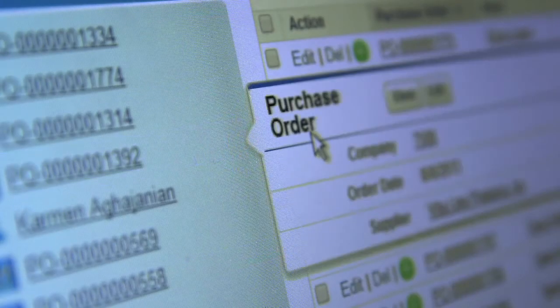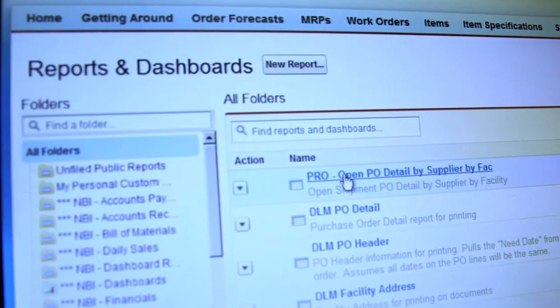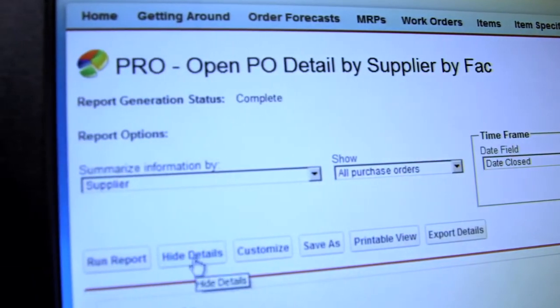Better systems for inventory control, better systems for managing inventory to get it on orders, better mechanisms for making sure that we fill our customers' needs and wants.